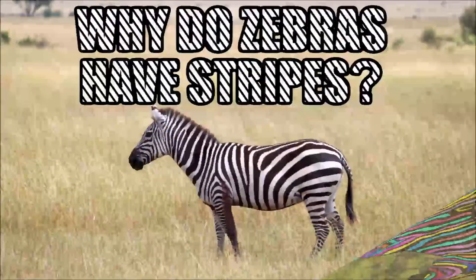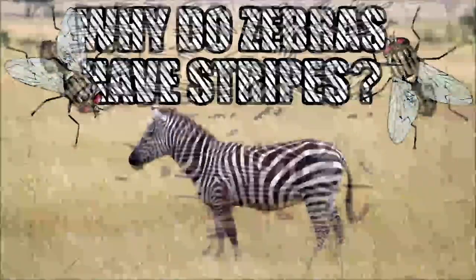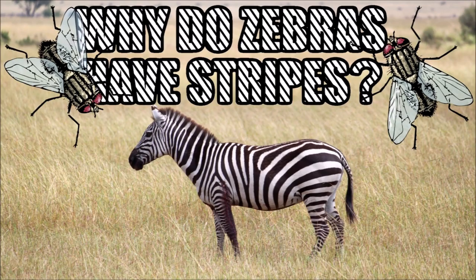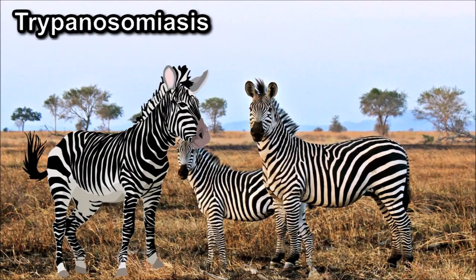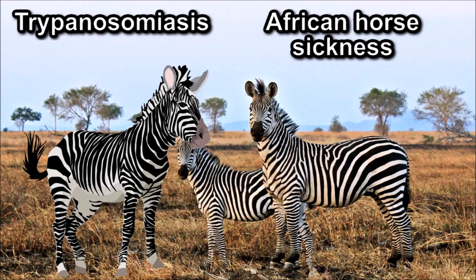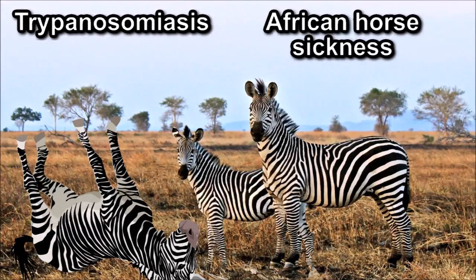So what is the purpose of a zebra's stripes? Apparently, it's to do with preventing horsefly attacks. African horseflies can carry diseases such as trypanosomiasis. This can cause fever, headaches, joint pains and itching, and can also cause behavioural changes, confusion and poor coordination. Horseflies can also spread African horse sickness, which causes wasting, eventually leading to the horse's death. So it's in the best interests of zebras not to get bitten by horseflies.